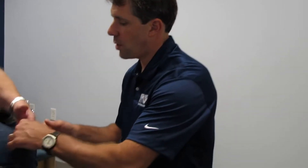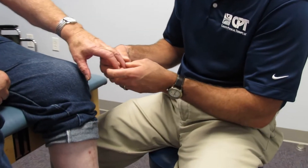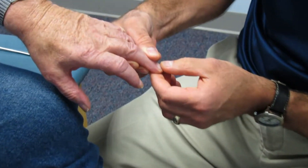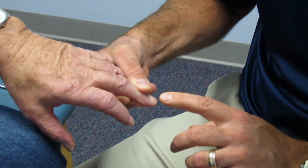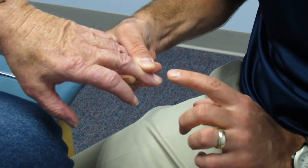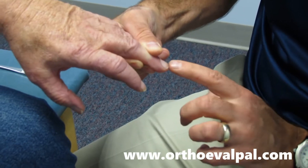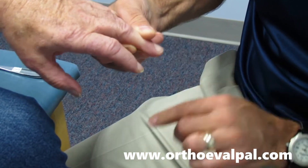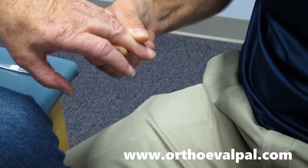The first thing I want to show you is a positive Hoffman sign, so I'm going to take and hold his middle finger at the DIP joint, and I'm going to quickly flick the end of the finger and watch the thumb and forefinger — they kind of oppose, this finger adducts a little bit — that's a positive Hoffman sign.